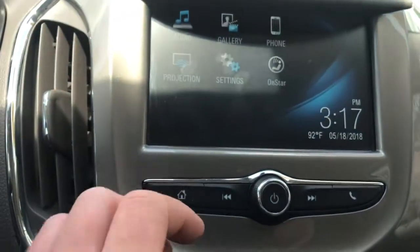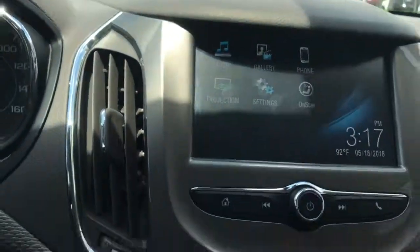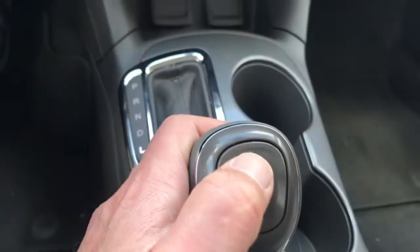Basically we've got our display projection, we've got OnStar, and you've got your gallery so you can sync up all those different features — very interactive. A couple different plugins: USB, auxiliary, plus an AC adapter right there. You can turn your traction control off right there, and you can also do paddle shifters — very neat.